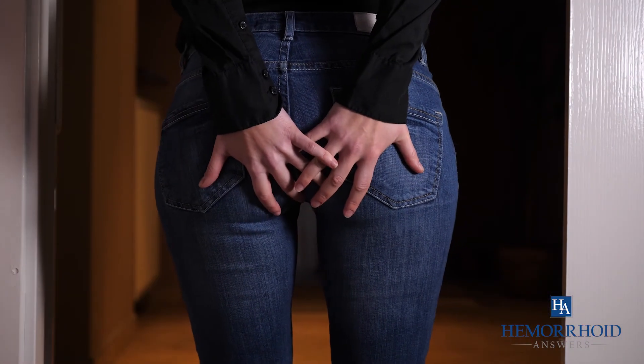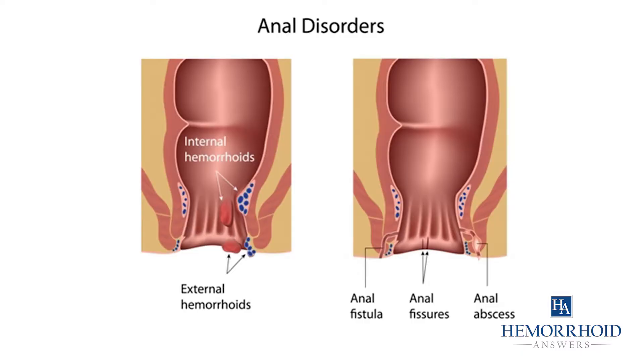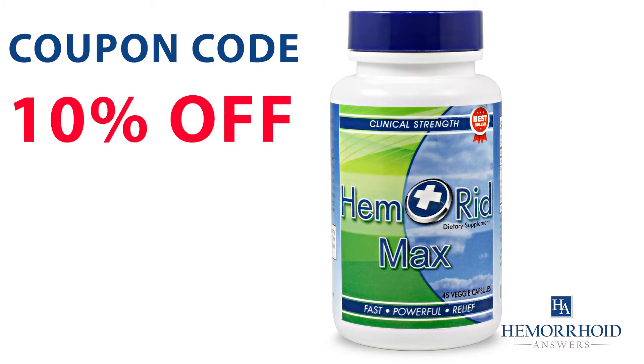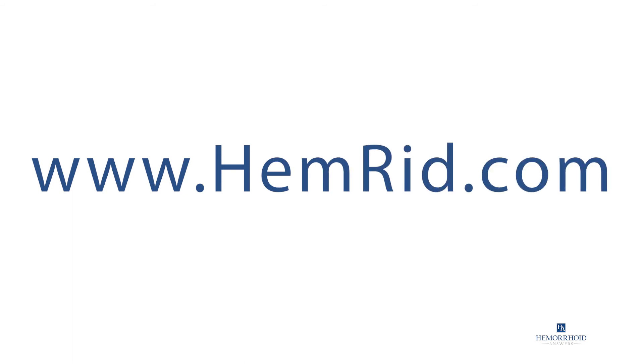Although fissures and hemorrhoids have similar symptoms, the two will look and present differently. Use coupon code HEM10 to save 10% off your Hemorrhoid Max order at www.hemorrhoidmax.com.